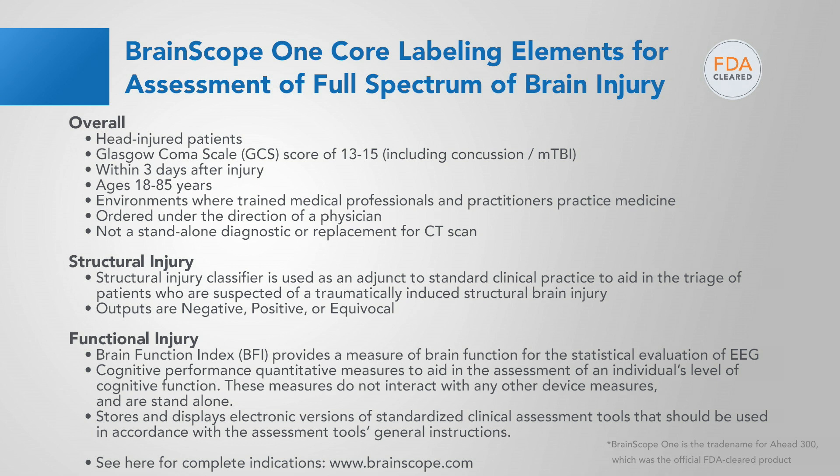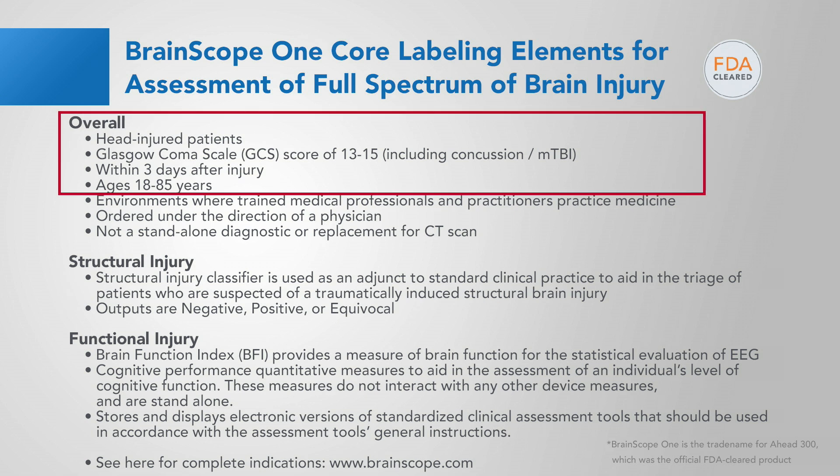This last slide reminds you of the Brain Scope 1 core labeling elements. Brain Scope 1 is FDA-cleared. The indications include those who are head injured with Glasgow Coma Scale scores between 13 and 15, including concussion and mild TBI, seen within three days after injury and ages 18 to 85 years. Thank you for your attention and watching this video, and I encourage you to look at other videos in this series.